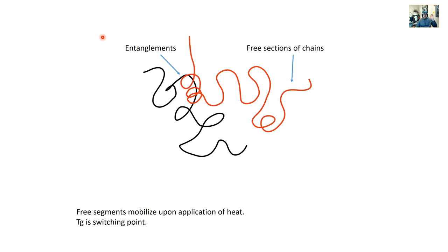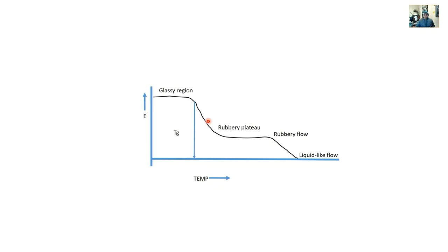You heat it up, the chains are free to move, and deformation can happen. On a DMA storage modulus vs. temperature curve, at the glass transition you get a rubbery plateau, then rubbery flow, then liquid-like flow. When putting in temporary shapes, we're in the rubbery plateau/rubbery flow region - not near liquid-like flow. When I 3D print PLA, I'm at roughly 210-220°C, well above the glass transition in the liquid-like flow region. When changing shapes, I'm around 65-70°C.